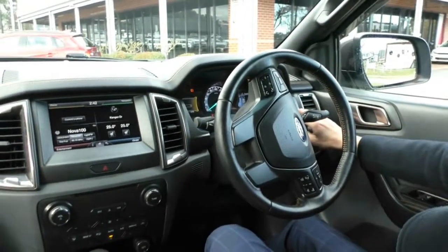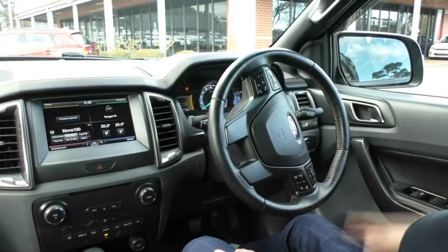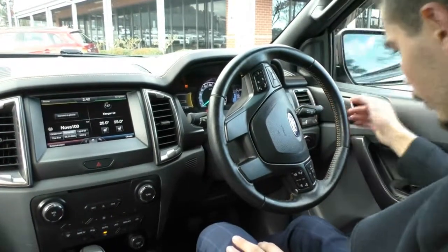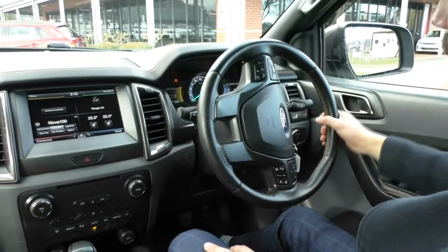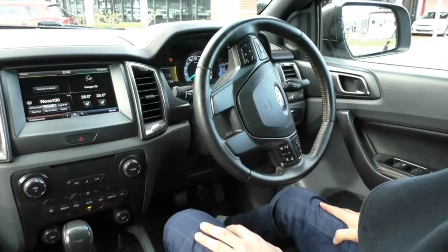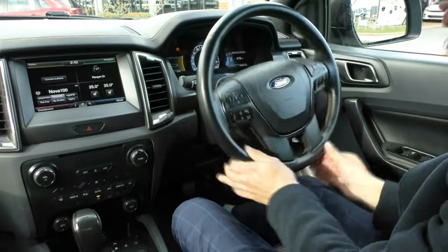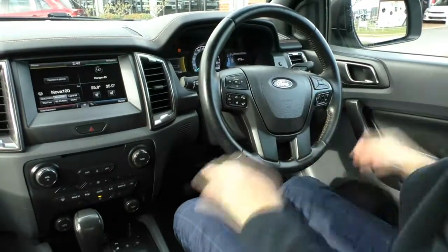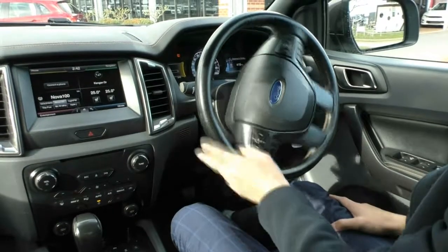You do have all your mirror controls just above, and you can actually fold the mirrors in from inside the vehicle, so if you're parking on the side of the road you can fold them in. On your right-hand stalk you have your indicators and high beams, and you also have your lane departure warning — so if you get too close to the white line, the steering wheel actually moves itself a little bit to push you back in the right direction, which is a really good feature. On the left-hand stalk you have your windscreen wipers, which are also automatic.